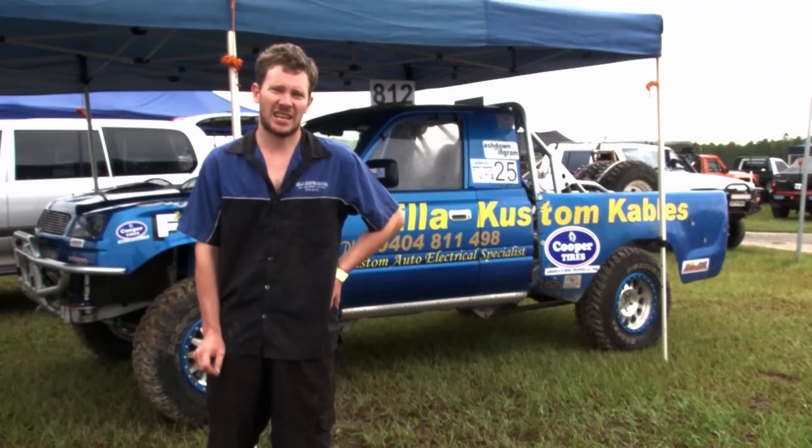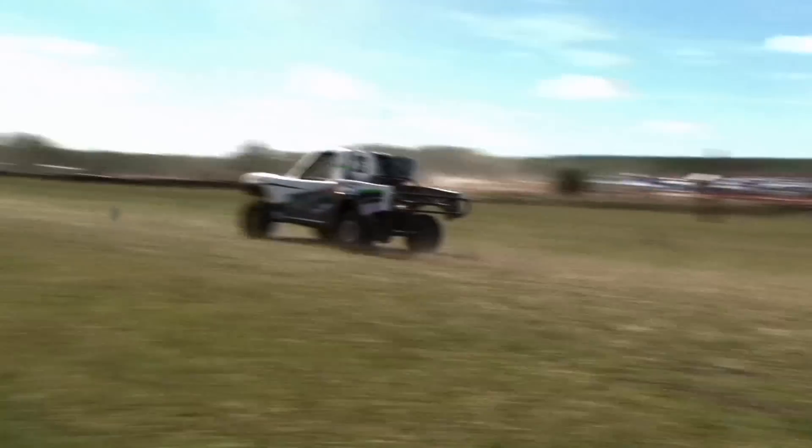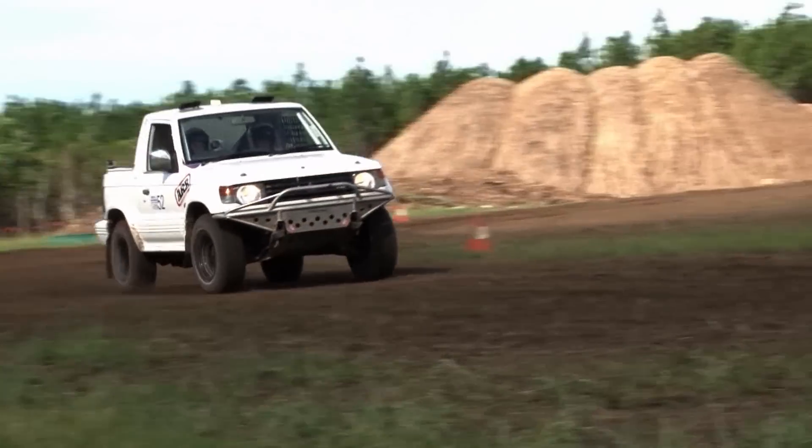We've made a few changes to the car since last year. We've upgraded all the brakes, done a bit of engine work, a bit of tuning. Done a lot of work on the suspension which we are really happy with now. All going good now.